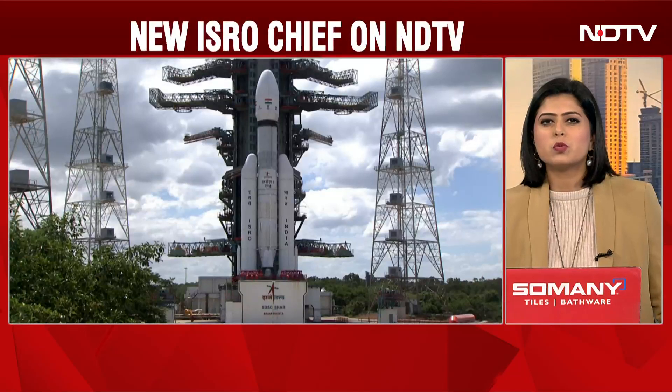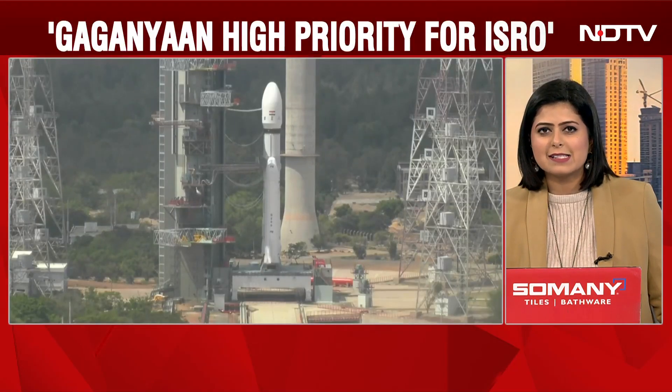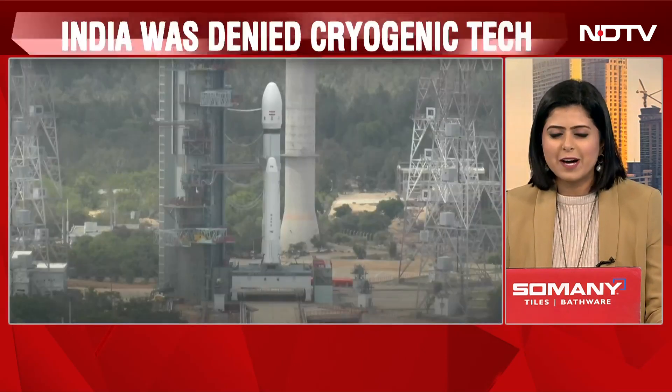Cryogenic engine specialist Dr. V. Narayanan has helped in the human rating of the Launch Vehicle Mark III, or the Bahubali rocket, so that it is ready to fly Indian astronauts — or Gaganyatris, as India calls them — on India's human spaceflight mission, the Gaganyaan mission. Listen in as he talks exclusively to NDTV's science editor, Pallav Bagla.